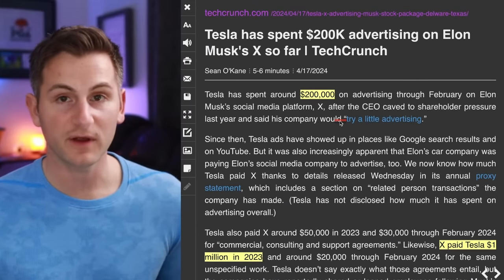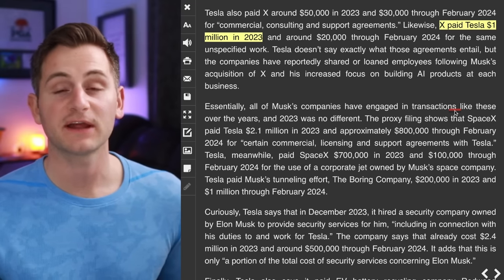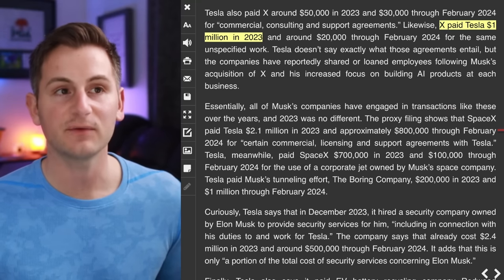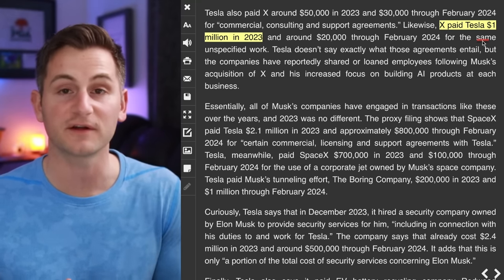This year through February, Tesla had spent $200,000 on advertising on X. There are people like Fred from Electrek criticizing Elon for pulling talent from Tesla to help out with X, but Tesla was actually paid $1 million from X for their services. Not only that, but the interplay between all of Elon's companies has been a huge competitive advantage, and it gives engineers a mental break to shift their focus to something else, maybe learn a new thing or two, and then go back to their normal routine.